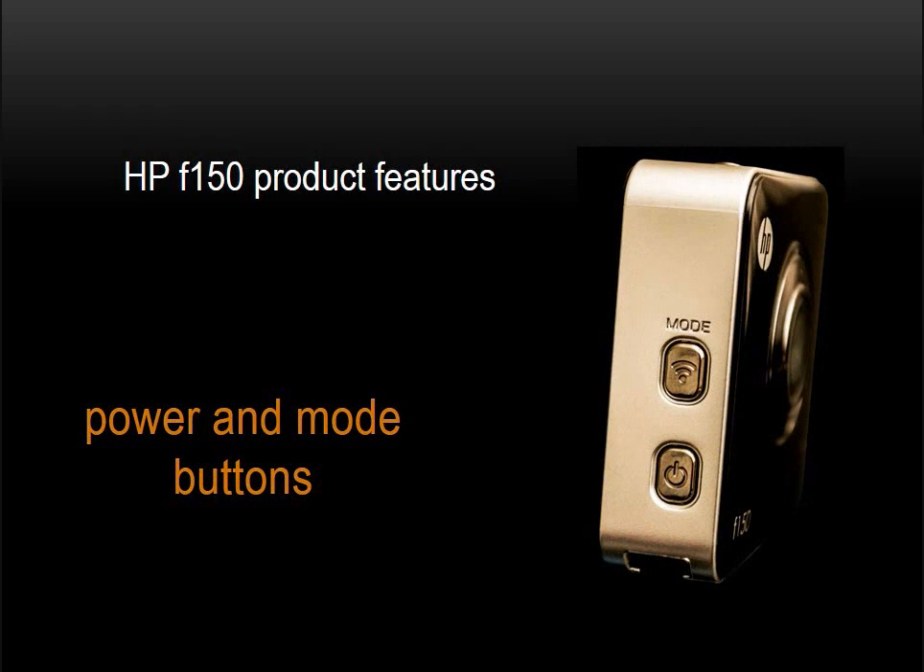The left side has two buttons: one for power, the other for mode selection. To power up the F-150, press and hold the power button for about a second or two. To change modes, press the mode button to sequentially step through the four operating modes.